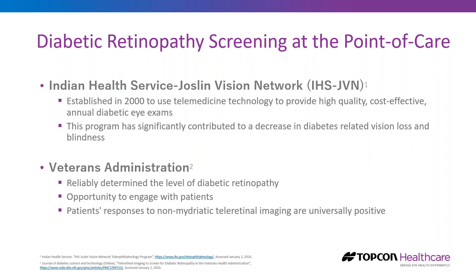This solution has been around for 20 years. The Indian Health Service, in conjunction with the Giles and Vision Network, established a telemedicine solution in 2000 providing high-quality, affordable annual diabetic eye exams. By capturing patients at the point of care, they decreased diabetes-related vision loss and blindness. The Veterans Administration has also had a strong program for several years, reporting the ability to reliably determine the level of diabetic retinopathy and engage patients, with patients responding very favorably to point-of-care testing.